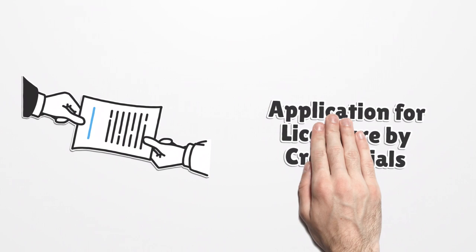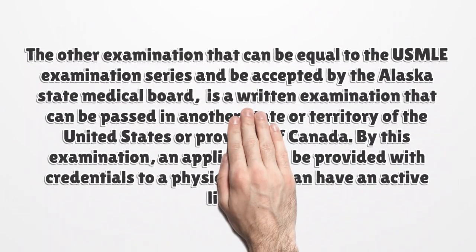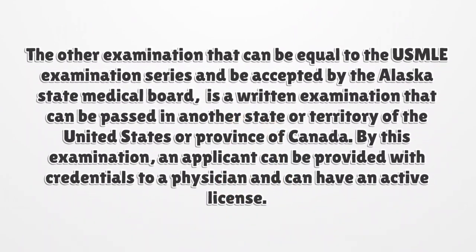Application for Licensure by Credentials. Another examination that can be considered equal to the USMLE Examination Series and accepted by the Alaska State Medical Board is a written examination passed in another state or territory of the United States or province of Canada. Through this examination, an applicant can be provided with credentials as a physician and can hold an active license.